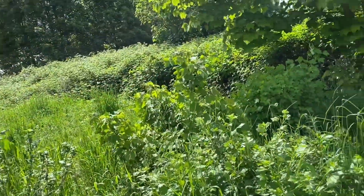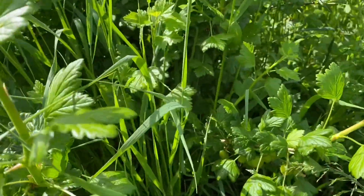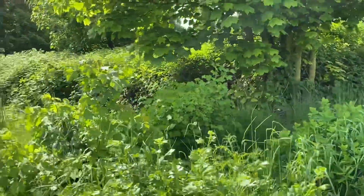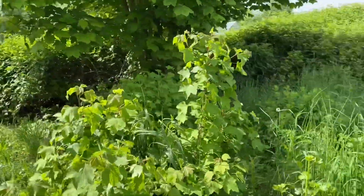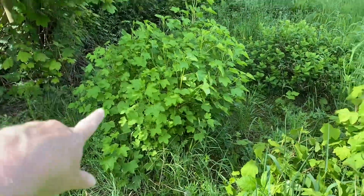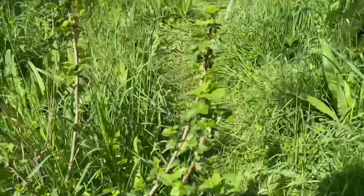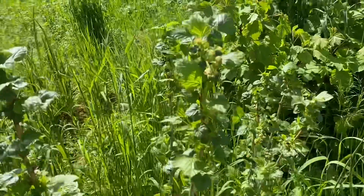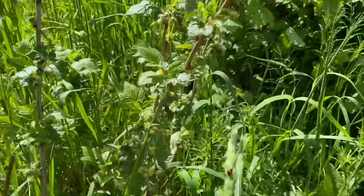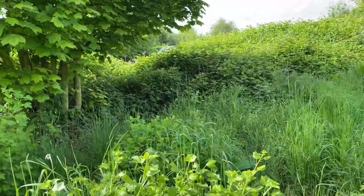We have some gooseberries growing - lovely. And we have some, I think these are red currants. A nice big currant bush here, and another one there. And what's this? This is just blossoming. Is this another currant? Is that a raspberry or a currant? I don't know - if you know, let me know! Oh, there's a little ladybird. So I've got some currants there, and then there's that other thing over here which nobody knows what it is.